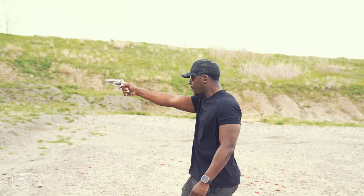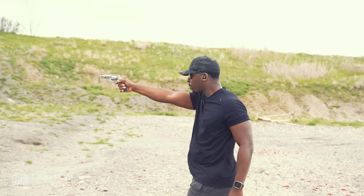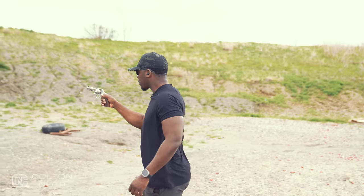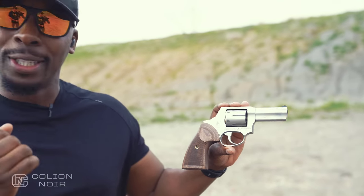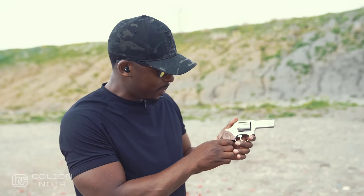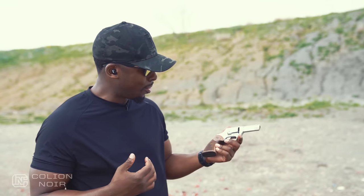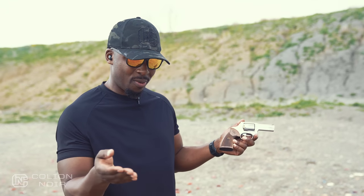That said, when I first laid eyes on this gun, I thought, that is such a clean, nice, crisp, soft, subtle, good-looking gun. You've got this satin finish on the firearm, you've got these beautiful walnut grips, and it just looks so good. You look at it and go, I want that. I don't really care to shoot it that much, but I want it.